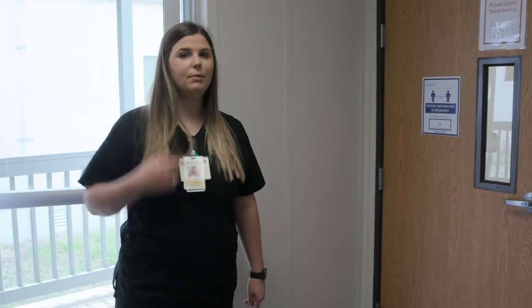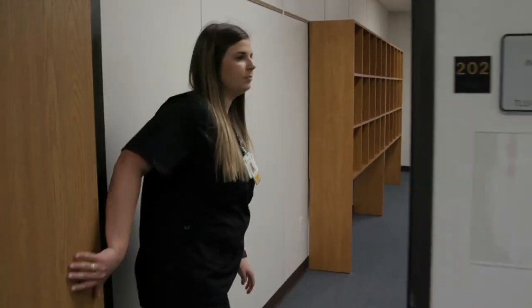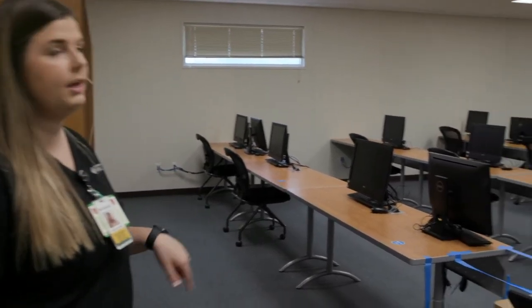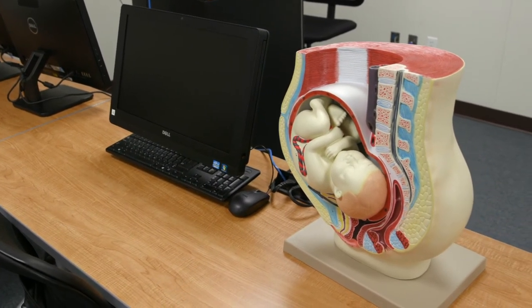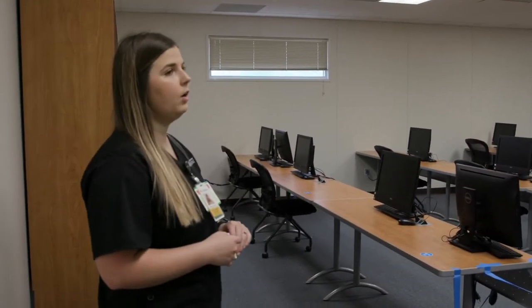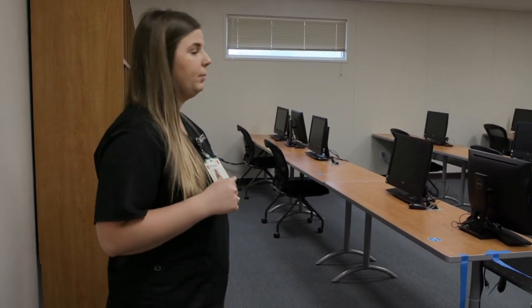This is our classroom building, and I'll start by showing you the computer lab. In this lab, we conduct research. Here at TLU, there's an emphasis on research as a BSN program — we have two research courses. The first semester involves conducting a research project with a group and creating a poster about a topic you're interested in. Later in levels three and four, you conduct a research project studying something you're also interested in. My group is doing a project on speaking up for patient safety.